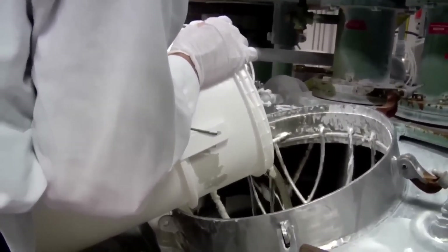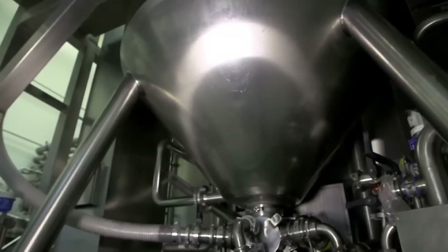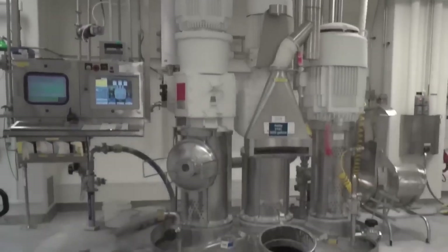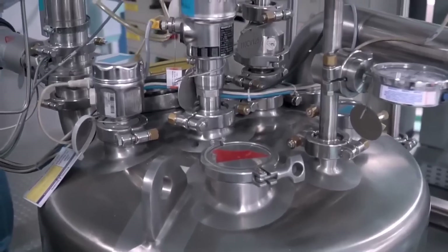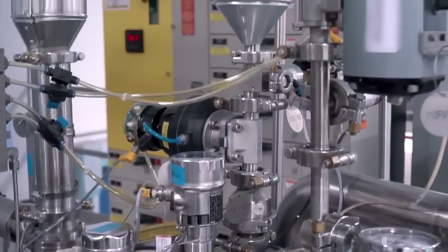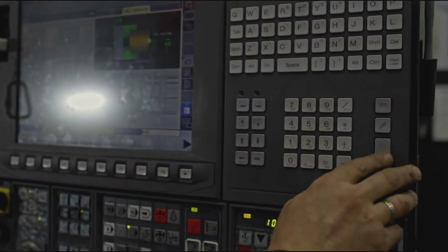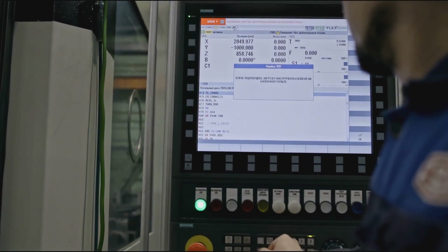Inside the Colgate factory, the real action begins in the mixing room. This is where all the ingredients come together to form the toothpaste we use every day. Giant stainless steel tanks, sometimes as tall as a person, are used to mix the toothpaste. These machines are strong, clean, and built to handle very large amounts of material at once. Each ingredient – like fluoride, glycerin, silica, and flavoring – is either poured or pumped into the tank in a specific order, with each amount exactly right. Computers control this part of the process, measuring everything with extreme accuracy so that every batch turns out the same.